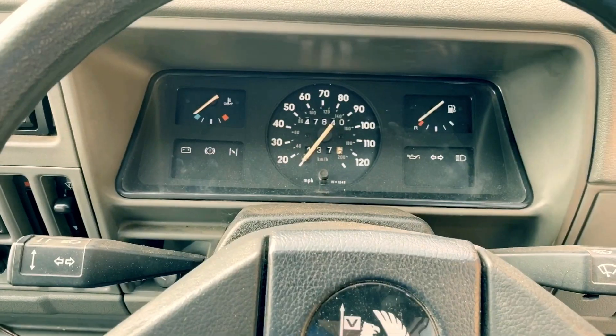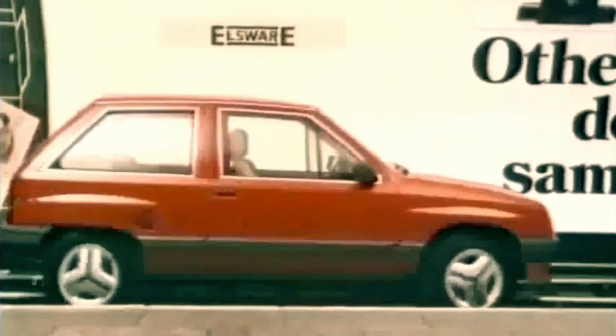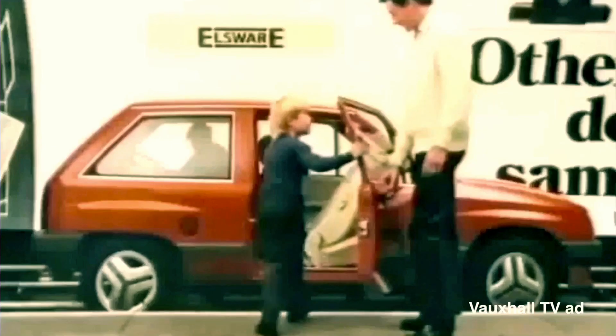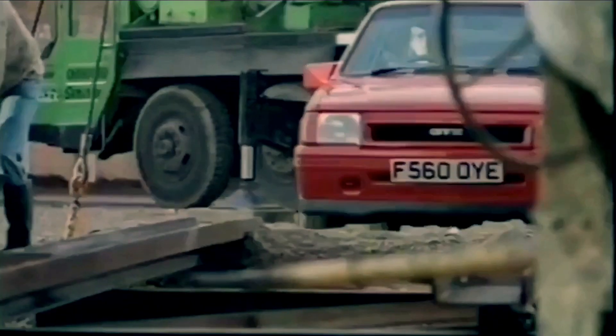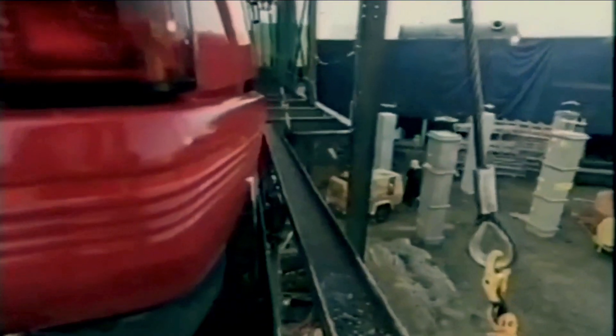Thankfully for Vauxhall, the boy racer tag of the sporting Novas didn't discredit them to the respectable family man or woman who perhaps wanted something a little bit more sporty to show off in an increasingly fashion-conscious motoring world. As Vauxhall's answer to Ford's Fiesta, Volkswagen's Golf, and Peugeot's 205, the Nova had to do as much selling on Monday as it did winning on Sunday.